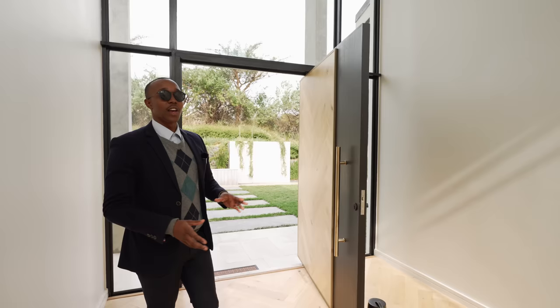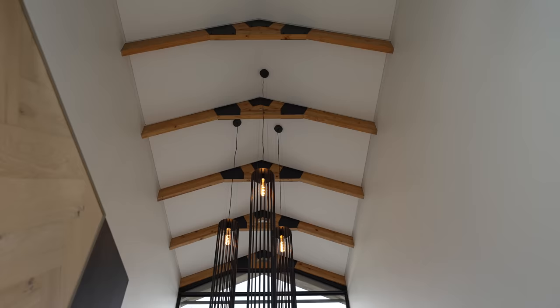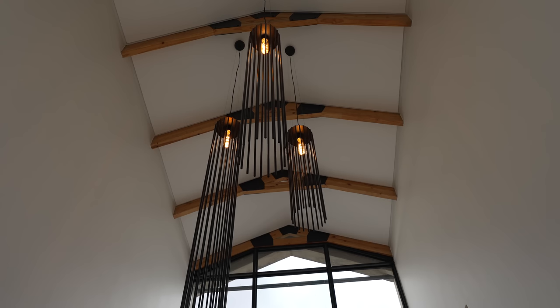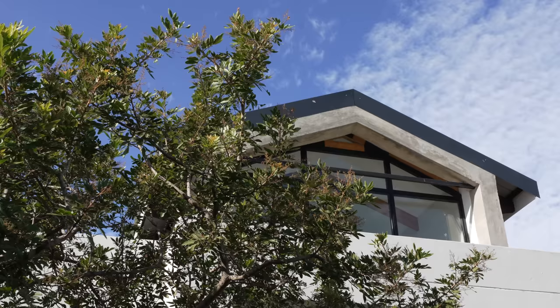As you look up to the ceiling, you have the double-volume entrance with beautiful exposed beams above, beautiful modern lighting fixtures, and this beautiful transparent glass that brings light in from both the north and south sides.